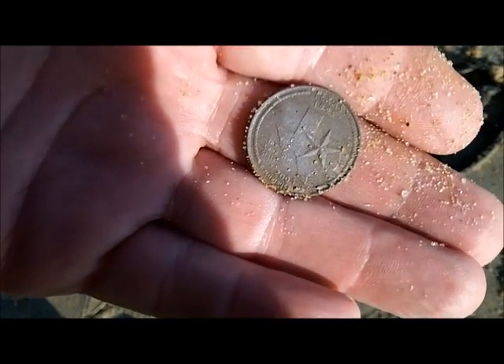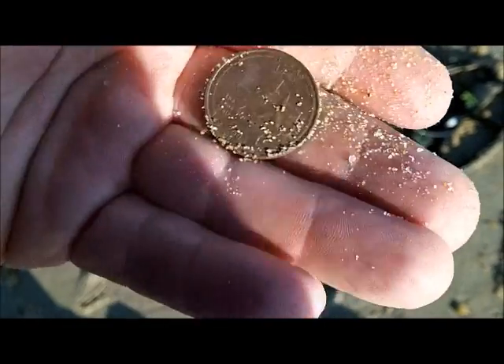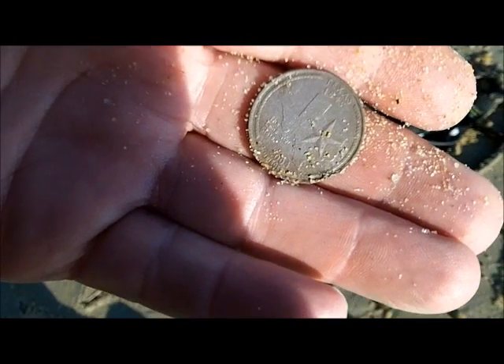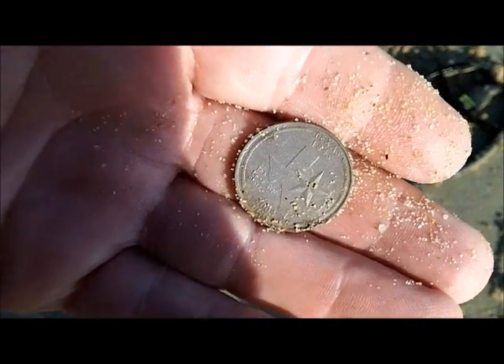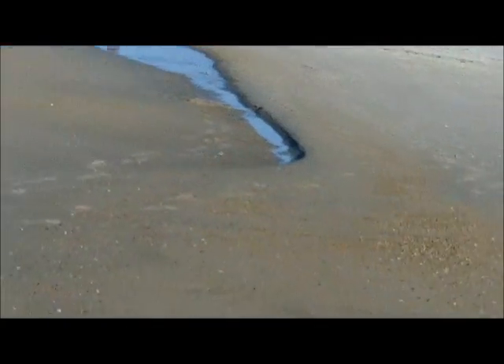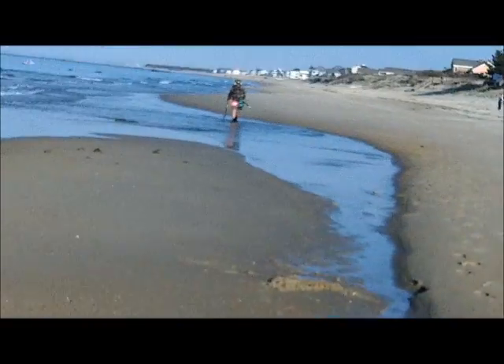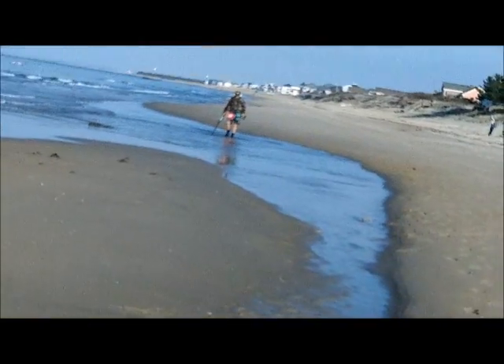Tumbleweed — no, it wasn't Tumbleweed. What was his name? I'll think of it in a minute. It was in this tequita. He didn't dig two targets. It looks pretty good — it's got some nice rocks in it. Can't complain about that.